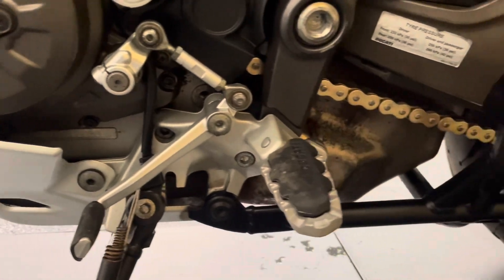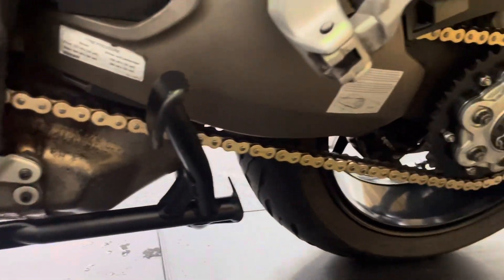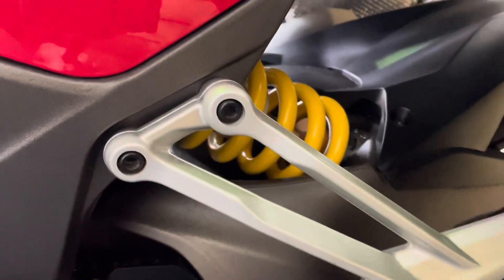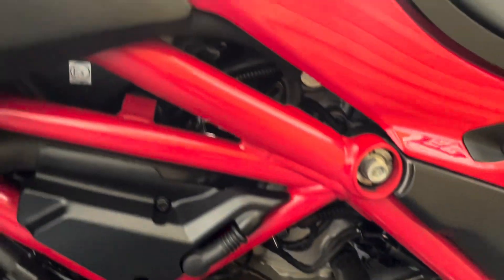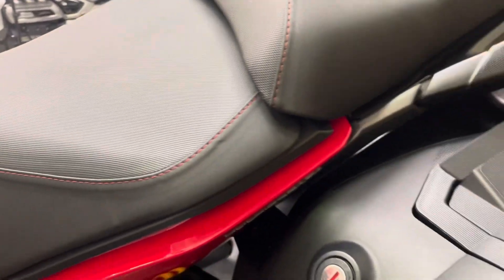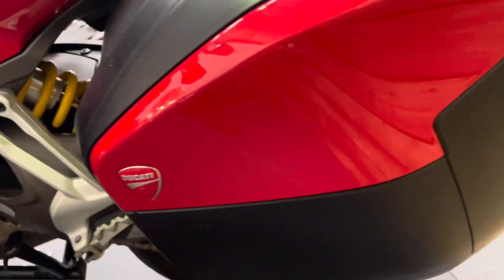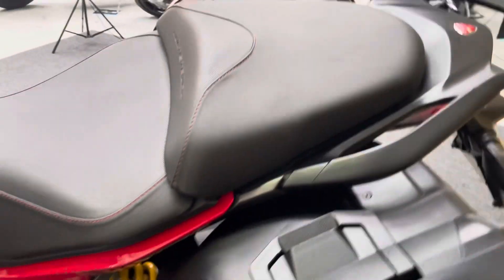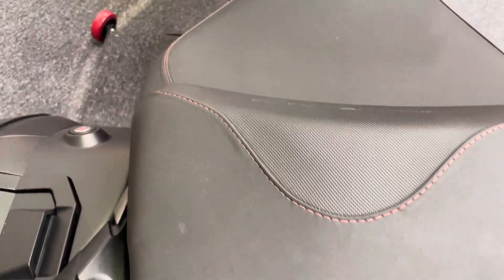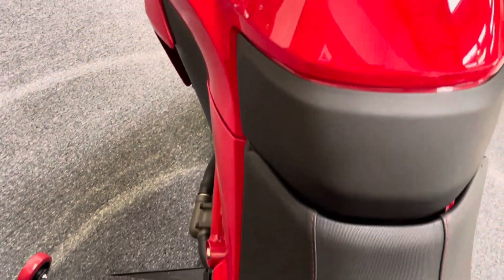All your gear linkage, chain sprockets, and centre stand are in fantastic condition as well. There's the rear shock — Skyhook semi-active suspension on this bike, this being the S variant. The seat on this side is in great condition, and the pannier on this left-hand side is in good order, with just a couple of boot marks on the top there, but that's to be expected with the mileage. The petrol tank is in excellent condition as well.